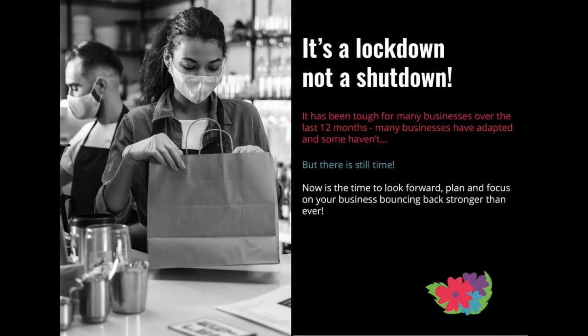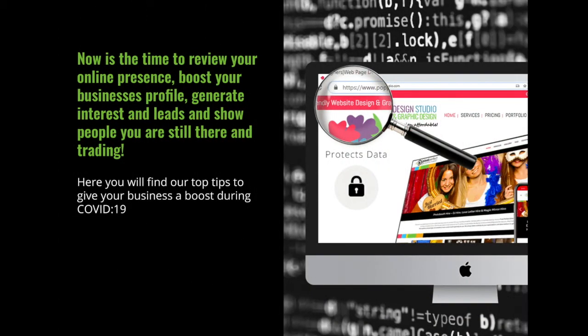It's been a tough time for many businesses over the last 12 months. Many businesses have adapted and some haven't, but this is still the time to adapt. Now is the time to look forward, plan, and focus on your business bouncing back stronger than ever. Now is also the time to review your online presence, boost your business profile, generate interest and leads, and show people you are still there and trading. Here you'll find some top tips from us to give your business a boost during COVID-19. I'd like to welcome Marie Baker.